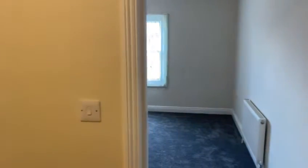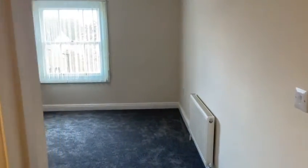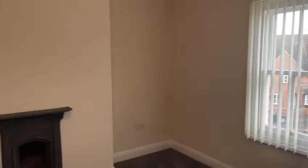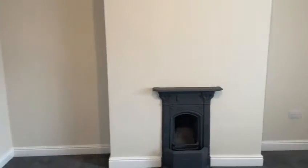Here we are on the second floor landing, where we have two cracking double bedrooms. Each bedroom has a window with fitted window blind and an ornamental fireplace. They're both excellent sized double bedrooms.